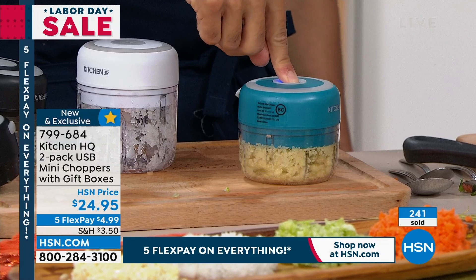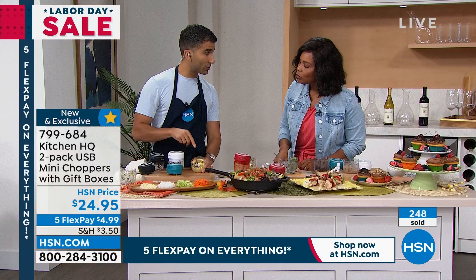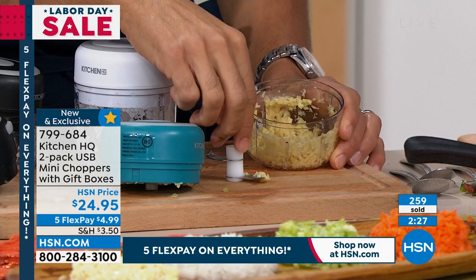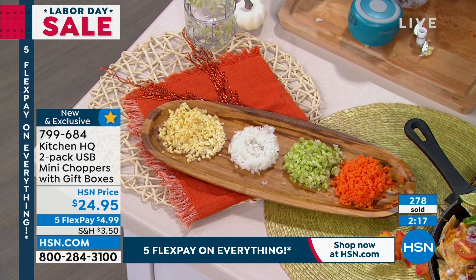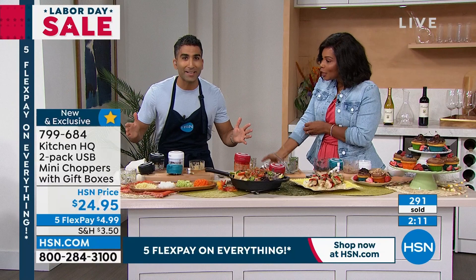The only problem with these demos is I run out of stuff to do — I go too fast. Let me go over again how easy it is. USB charge right here. You charge it up so there's nothing to plug in when you're using the actual unit. It lasts up to three hours. I want to show the bottoms — nothing gets stuck on the bottom because you've got those three stainless steel blades to make sure everything gets chopped. Dishwasher safe when you want to throw it in.